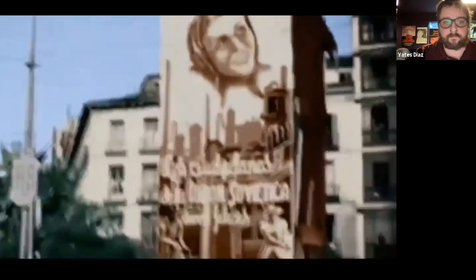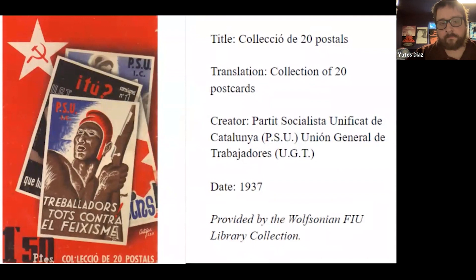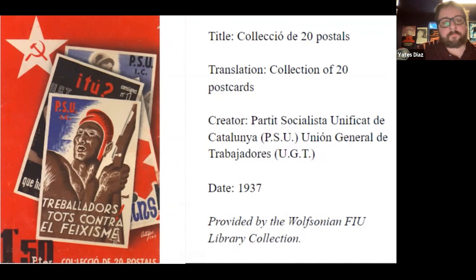El Partido Socialista Unificado de Catalunya, or the PSU, was the uneasy counterpart to the Communist International and its Spanish division, the Communist Party of Spain. Vehemently anti-fascist, the PSU uneasily worked alongside other republican factions in hopes of putting an end to nationalist aggression. Postcards were a common form of propaganda during the Spanish Civil War — distributed through mail, in stores, and even dropped from planes to reach as wide an audience as possible. Here we see a collection of PSU-affiliated postcards written in Catalan, distributed throughout Barcelona and Greater Catalonia.